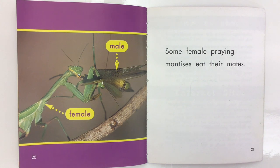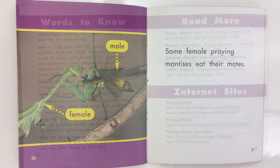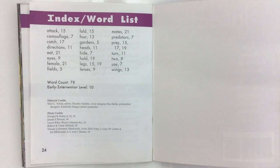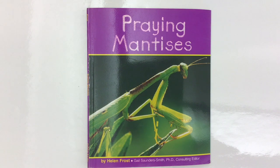Some female Praying Mantises eat their mates. Thank you.